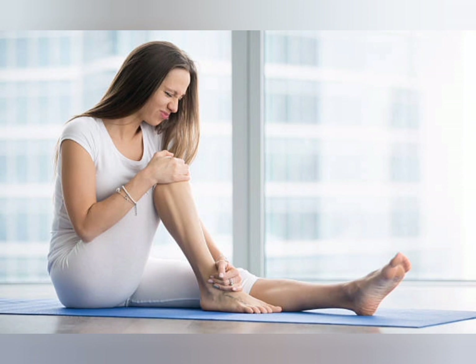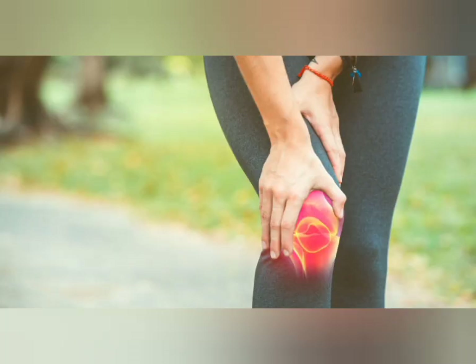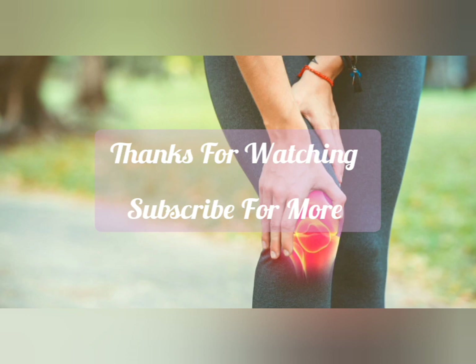The top 10 best foods for joint pain are: fatty fish, garlic, ginger, broccoli, walnuts, berries, spinach, grapes, olive oil, and cherry juice. Thanks for watching.